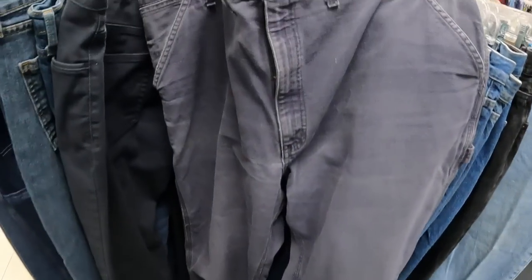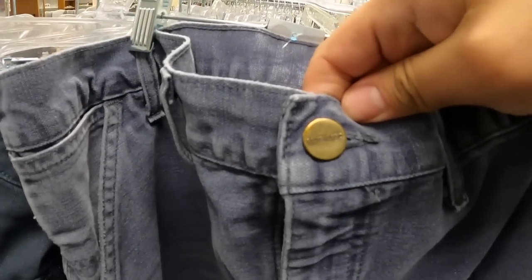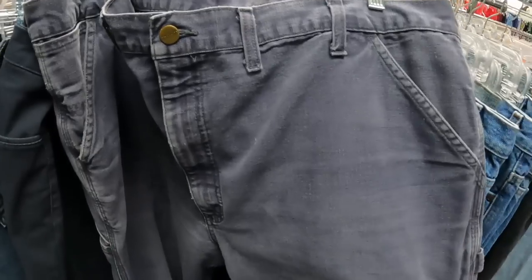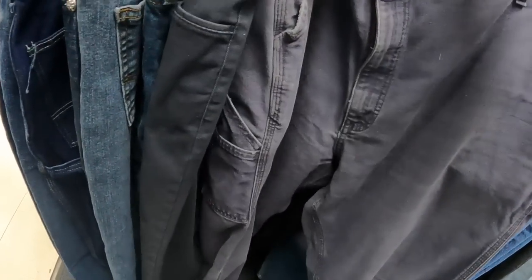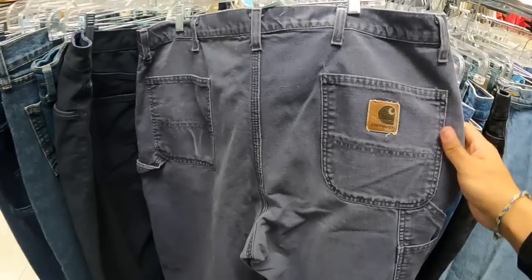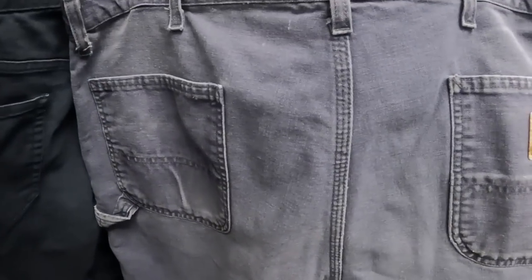Literally the one thing that I pulled out today in this thrift store were these Carhartt pants, size 34/32. Pretty decent condition — obviously they've been worn, but I'm sure I wouldn't have a problem selling them. The price tag is $12.50 — not too bad. The tag is pretty worn out inside; I can only see the waist and length. But for $12.50 I think it's pretty worth it, so I'm going to go ahead and buy this.